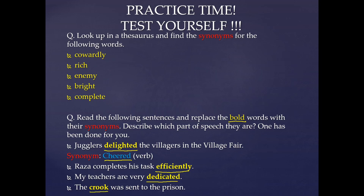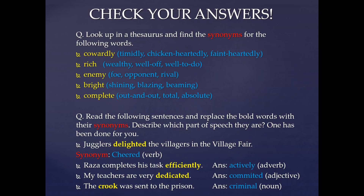Let's see what the answers are. Answers for the first question: the synonyms for cowardly are timidly, chicken-heartedly, faint-heartedly, and many more. Synonyms for rich are wealthy, well-off, well-to-do, and many more. Synonyms for enemy are foe, opponent, rival, etc. For bright, we have shining, blazing, beaming, and many more. Synonyms for complete can be out and out, total, absolute.